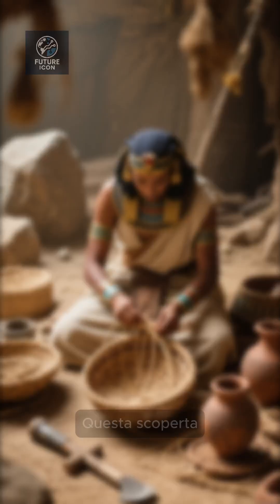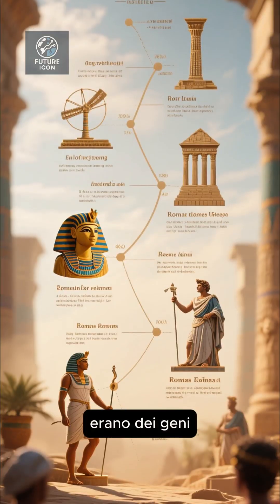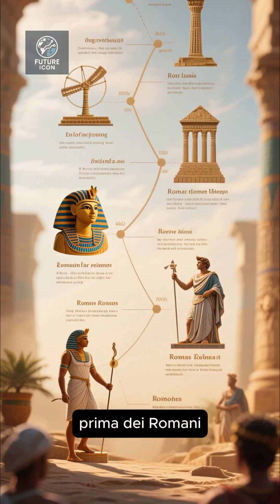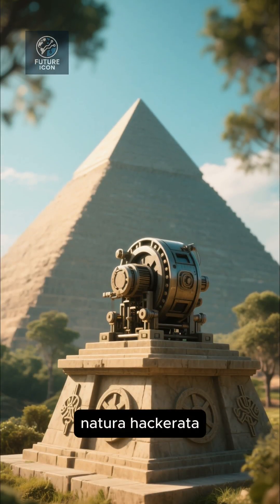This discovery shows the Egyptians weren't just skilled laborers — they were genius engineers, mastering hydraulics long before the Romans or Greeks. They didn't just build monuments; they hacked nature itself.